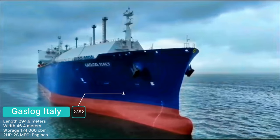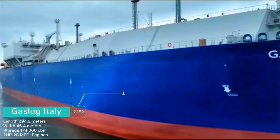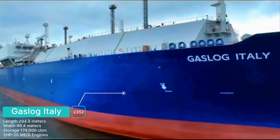Welcome to another episode of Offshore, Maritime, and Energy Video. This episode we will be looking at recently launched LNG carrier Gaslog Italy.